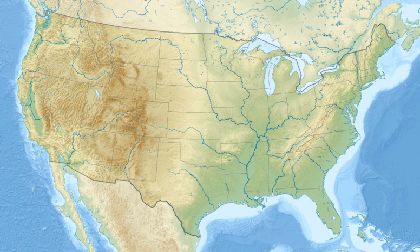The dunes adjoin Honeyman State Park. The Oregon Dunes are a unique area of windswept sand that is the result of millions of years of wind and rain erosion on the Oregon coast. These are the largest expanse of coastal sand dunes in North America.